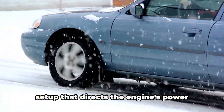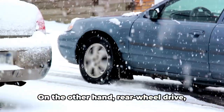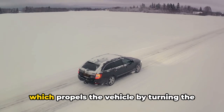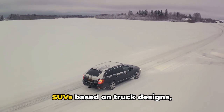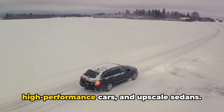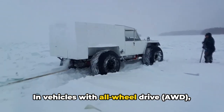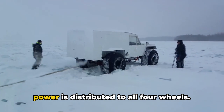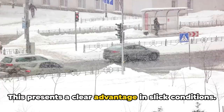Furthermore, it's important to recognize that many of the advantages attributed to AWD might be more effectively achieved with the right set of tires. The majority of modern passenger vehicles are equipped with front-wheel drive, a setup that directs the engine's power exclusively to the front wheels. Rear-wheel drive, which propels the vehicle by turning the rear tires, is typically found in trucks, SUVs based on truck designs, high-performance cars, and upscale sedans. In vehicles with all-wheel drive, power is distributed to all four wheels, presenting a clear advantage in slick conditions.